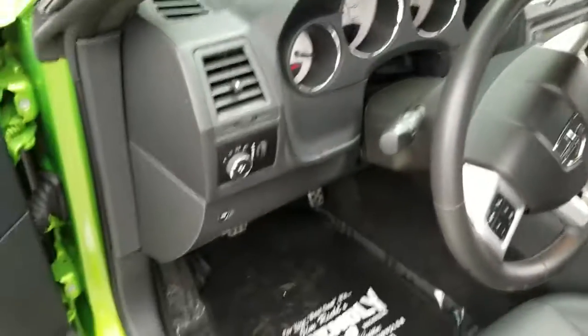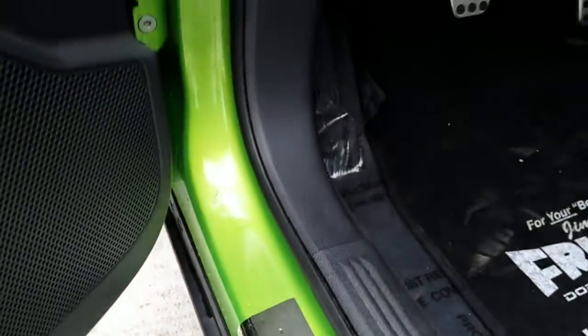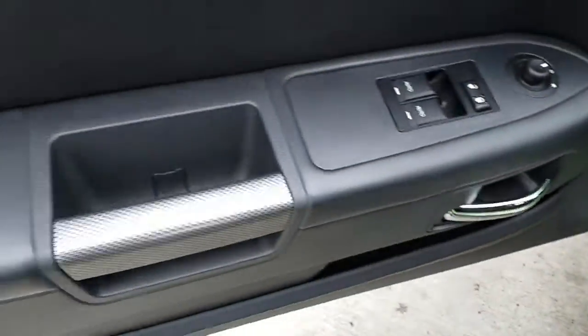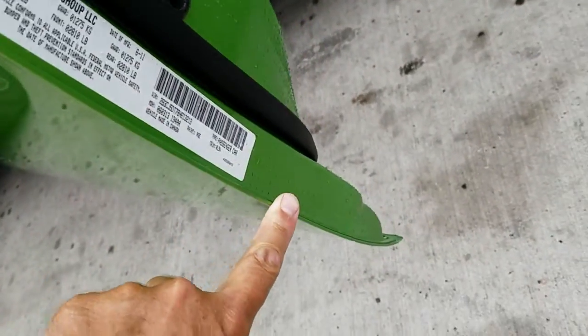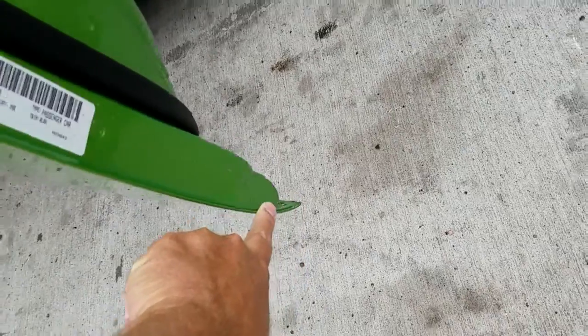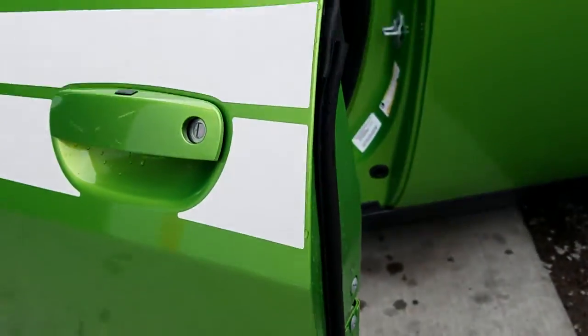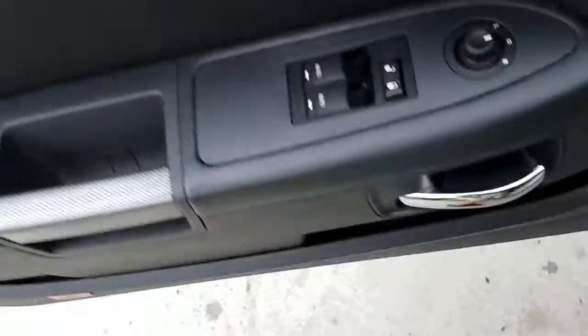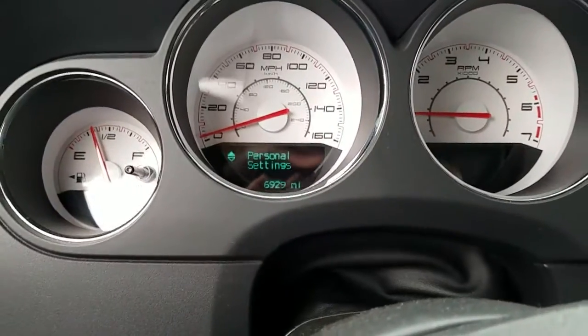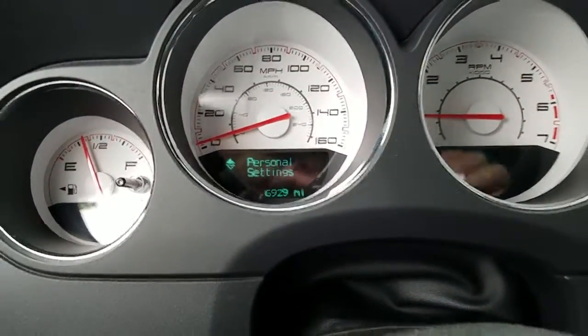No issues with the seat bolster. No real entry wear issues to speak of, no heel kicks along the edge of the door — nice and clean, no evidence of nicks and bumps. All right, well cared for — let's go drive and have some fun. Car is showing about 6,929 miles.